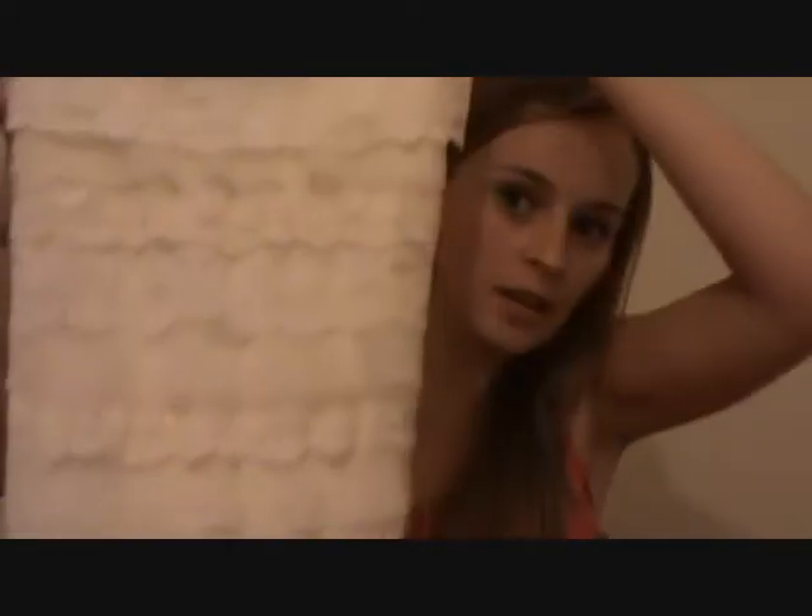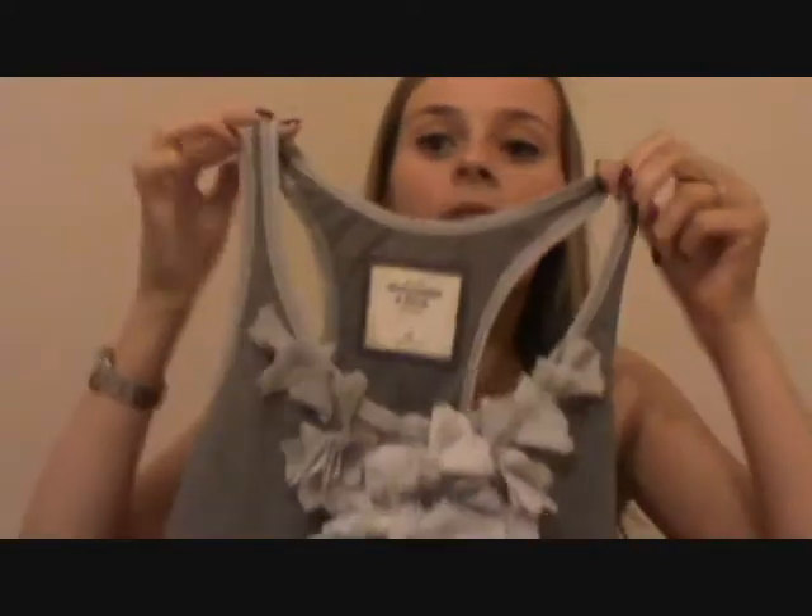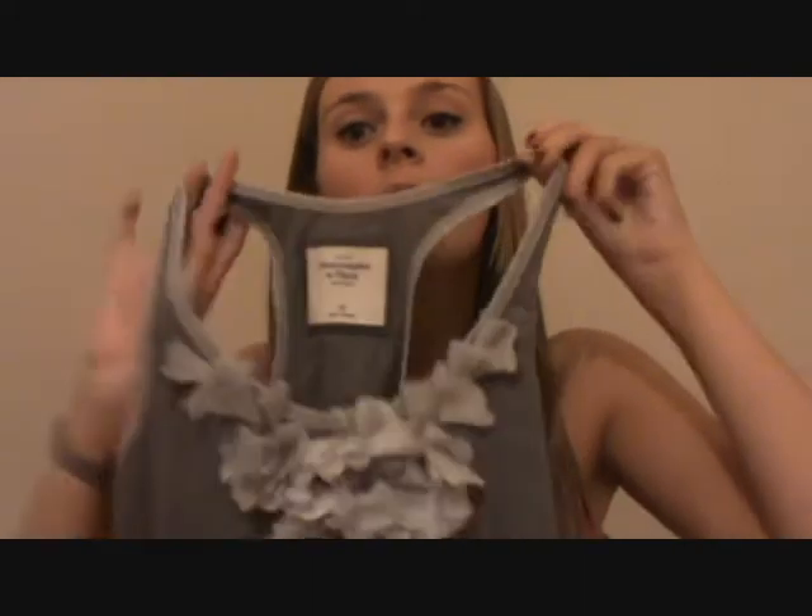The first thing I got was from Abercrombie and it's this little cream top. It goes with detailing all here and then it's just blank on the back. Then I got this little grey top and again it goes all the way down because it's quite long, with detailing here.